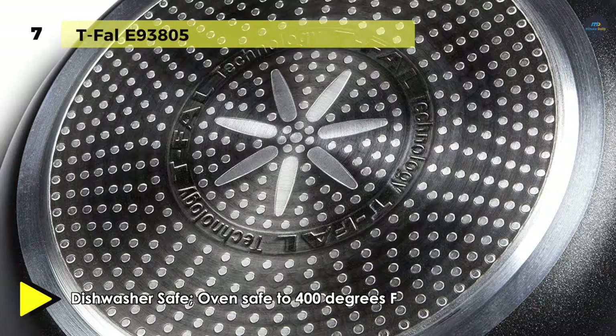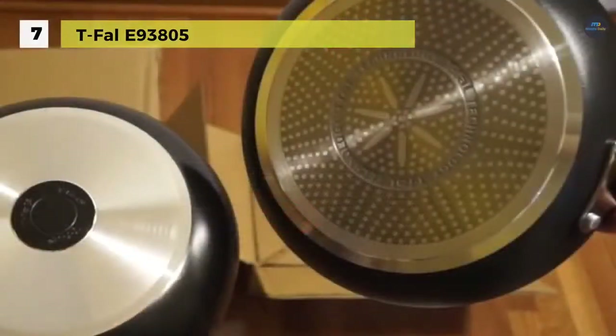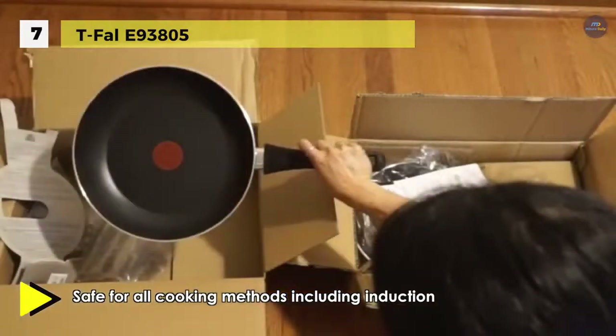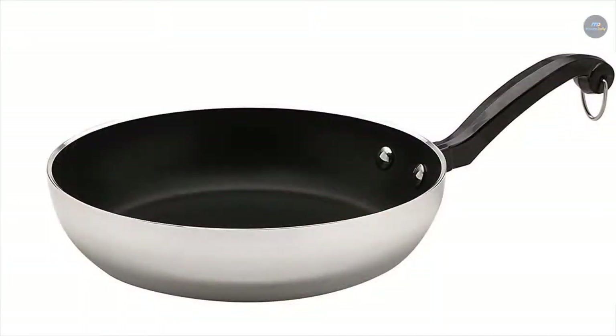The cookware's heavy gauge aluminum construction offers fast, even heating, while stainless steel warp-resistant bases make it compatible with any cooktop including induction. The pro metal nonstick interior, which is PFOA, lead, and cadmium free, offers exceptional strength and scratch resistance. The pan requires little to no fat or oil for healthier cooking, effortless food release, and quick cleanup. It is dishwasher safe and oven safe up to 400 degrees Fahrenheit.